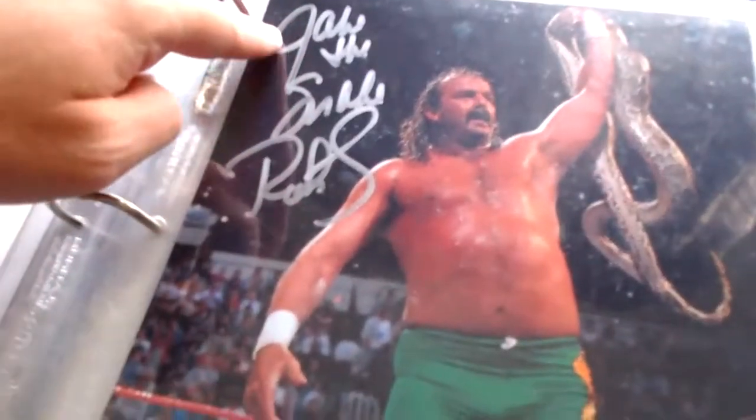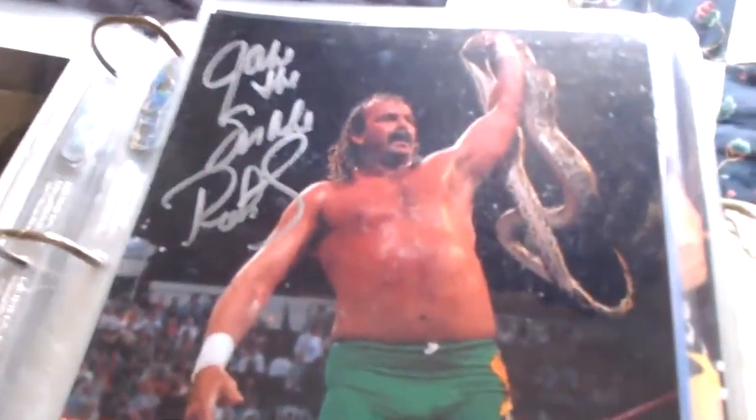Next is Jake the Snake Roberts — a nice one there of Jake the Snake holding Damien in green. There's the cert from Ultimate Sports Collectibles. Here's another one of Jake the Snake — some people have this double-signed with Marty, but this is just signed by Jake the Snake Roberts from the WrestleMania VII blindfold match.